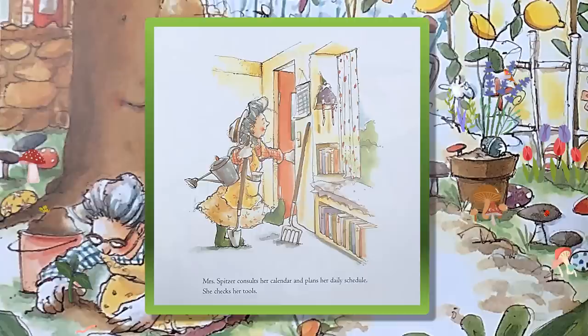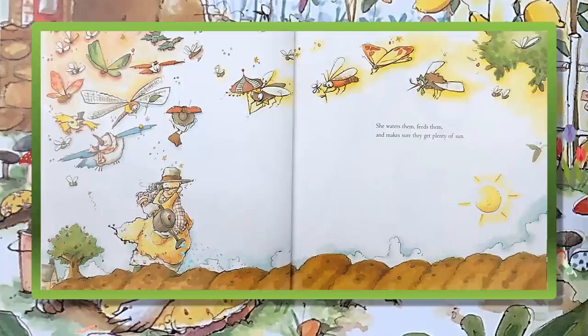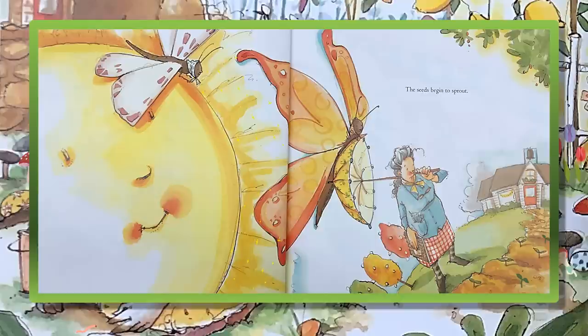Mrs. Spitzer consults her calendar and plans her daily schedule. She checks her tools. She makes sure the soil is right, light and well-drained, with plenty of room for sprouting. Then Mrs. Spitzer plants the seeds. She waters them, feeds them, and makes sure they get plenty of sun.